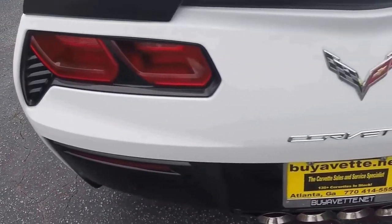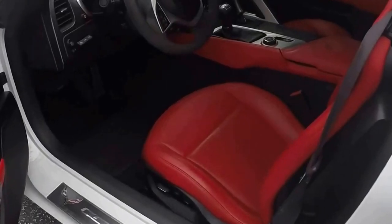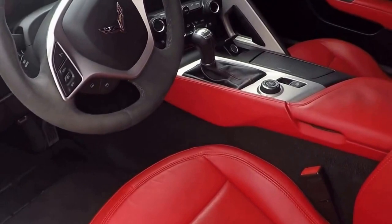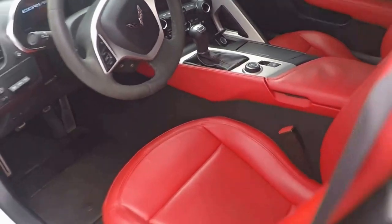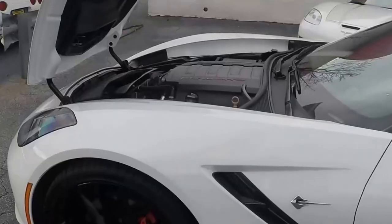My name is Jan Hermstad, my phone number is 678-680-8801. Look at that stunning red Adrenaline interior — 7-speed manual transmission. Price to sell today, ready for Christmas.